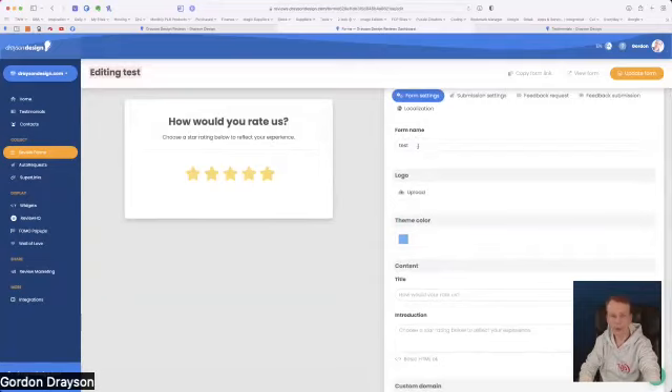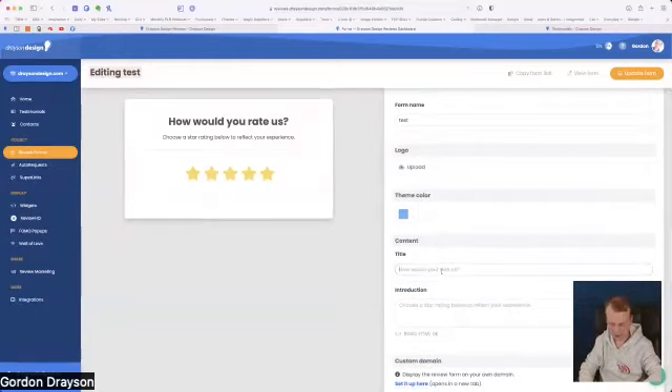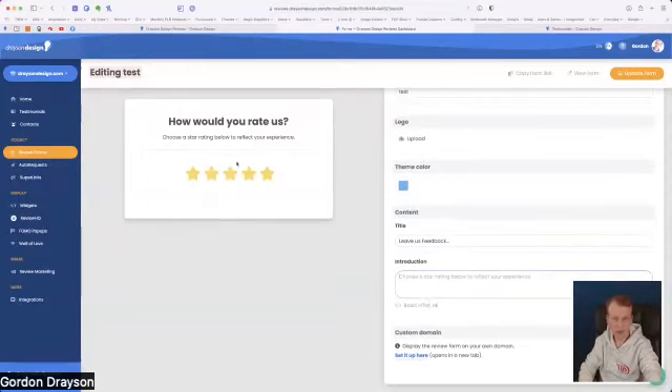In the settings you can specify the form name — that's just for you — and upload a logo to brand it for your specific website. You can create a theme color by choosing a hex color using a color dropper. There's a title — 'how would you rate us' — which you can change to something like 'leave us feedback'. Changes only apply once you update the form.